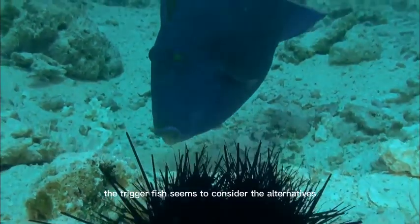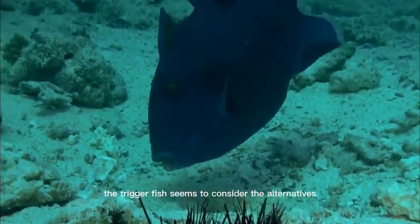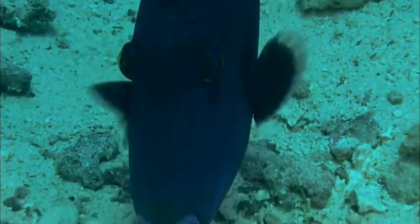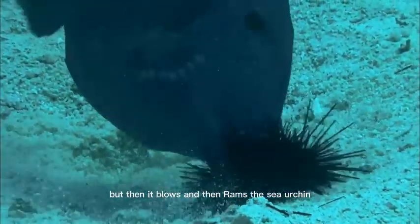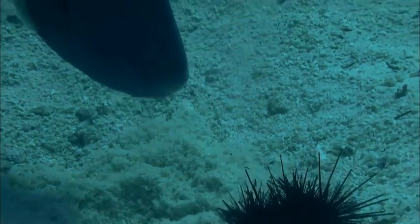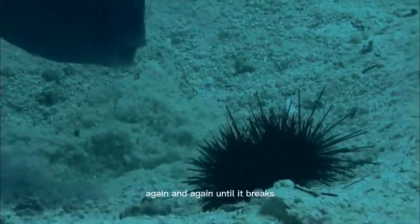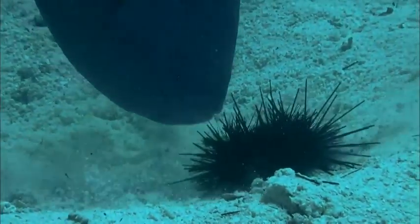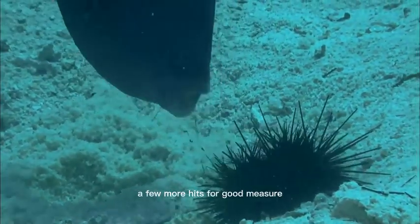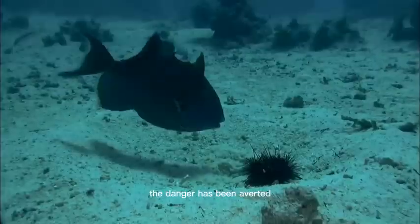But then it blows and then rams the sea urchin, again and again, until it breaks and the sea urchin's guts spill out into the open. A few more hits for good measure. The danger has been averted.